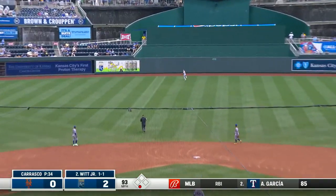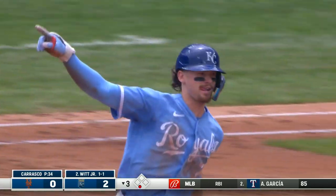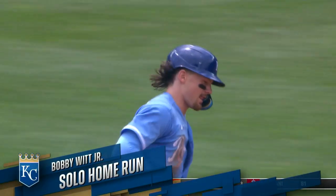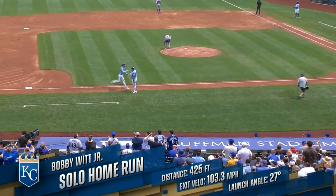That ball is crushed to center field, and gone! That is 12 RBIs for Bobby Witt Jr. on this homestand.